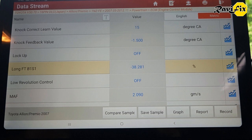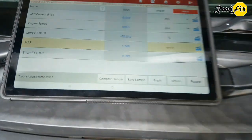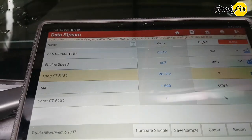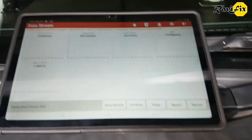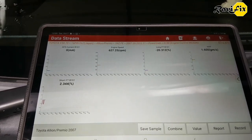I am going to clean the mass air flow sensor and check the fuel trim data afterward. The MAF sensor was cleaned and reinstalled. After letting the engine idle for a while, the long-term fuel trim dropped to minus 20, and the MAF sensor reading also dropped to around 1.6 grams per second. That means the MAF reading did have some effect on the ongoing rich condition.